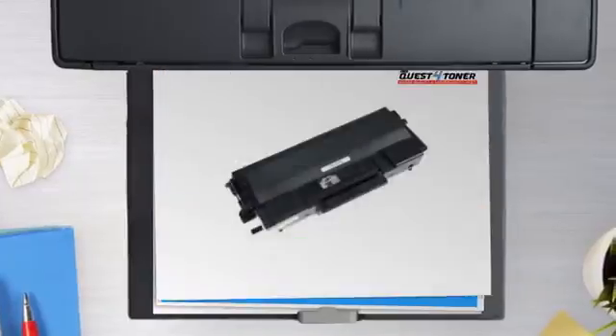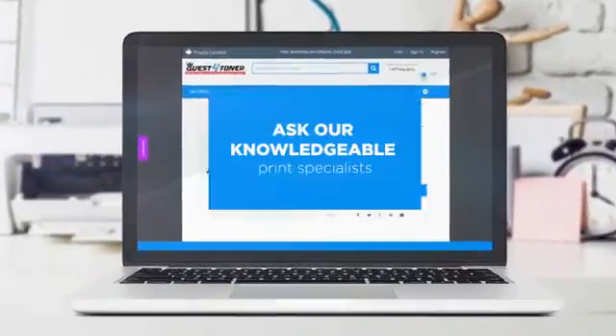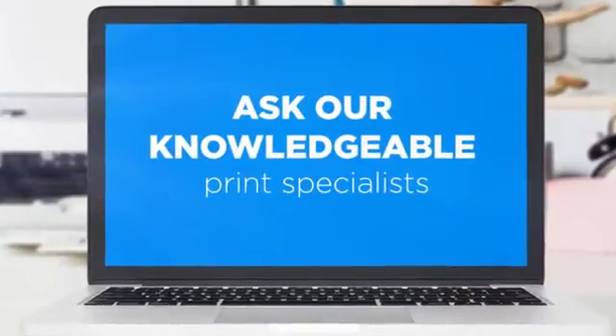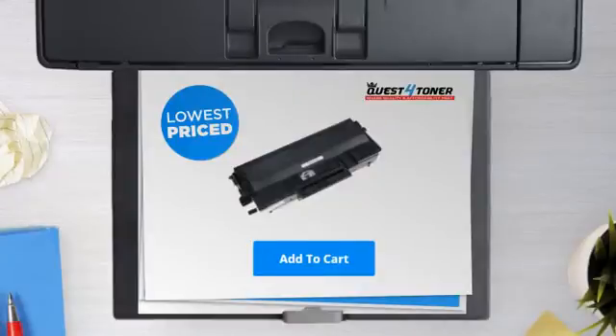Get this toner cartridge today at less than $40. Not sure which cartridge to choose? Just ask one of our knowledgeable print specialists. So what are you waiting for? Buy the lowest price printer cartridges at Canada's number one online superstore.